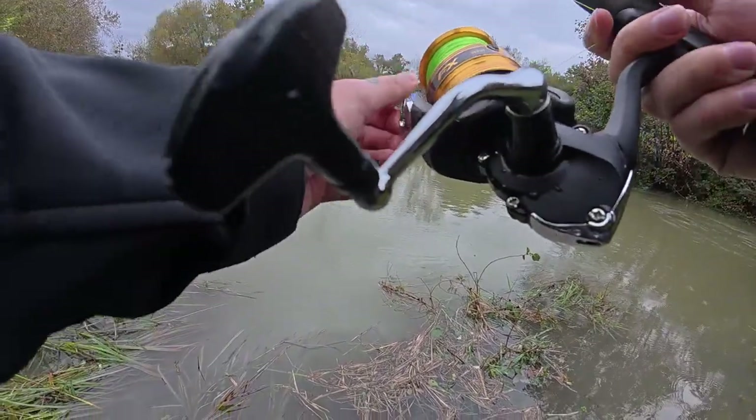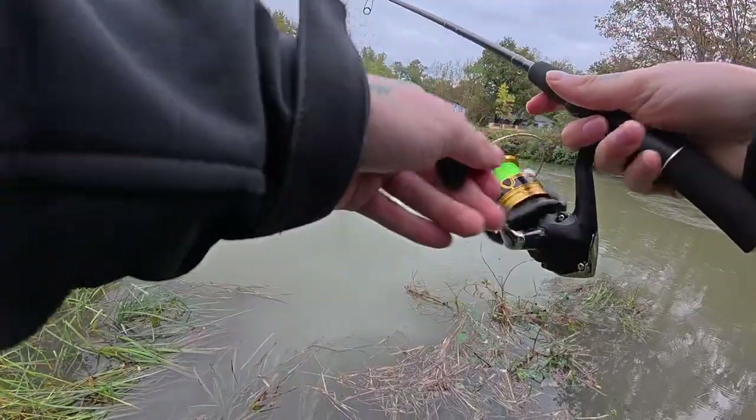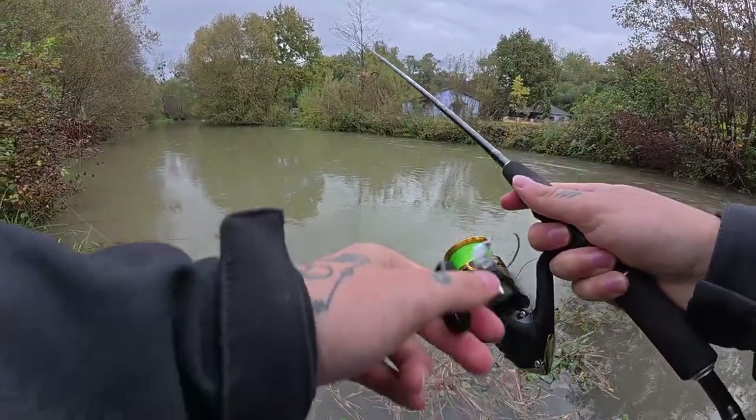I see movement — so fish are feeding, I guess. It started raining also.